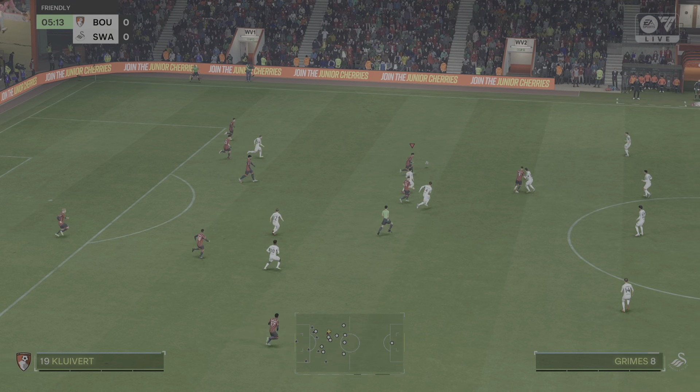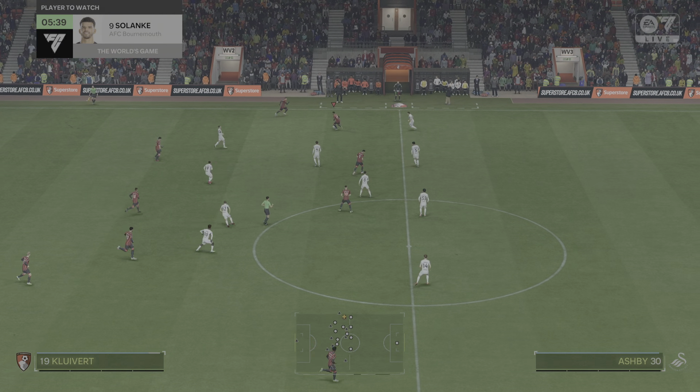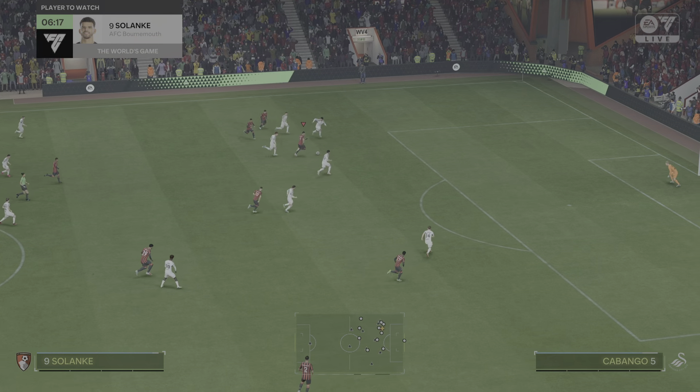Here's the Bournemouth line-up. It's a 4-5-1 or a 4-2-3-1. A lot of coaches are adopting this nowadays, as it does give you those two holding players while you've still got plenty of threat from the wide wingers.